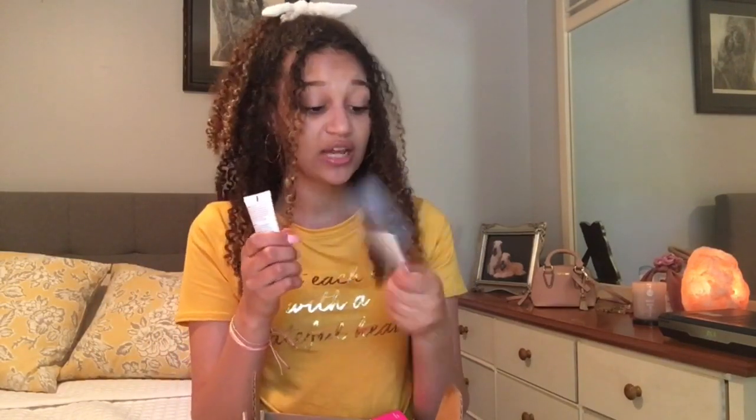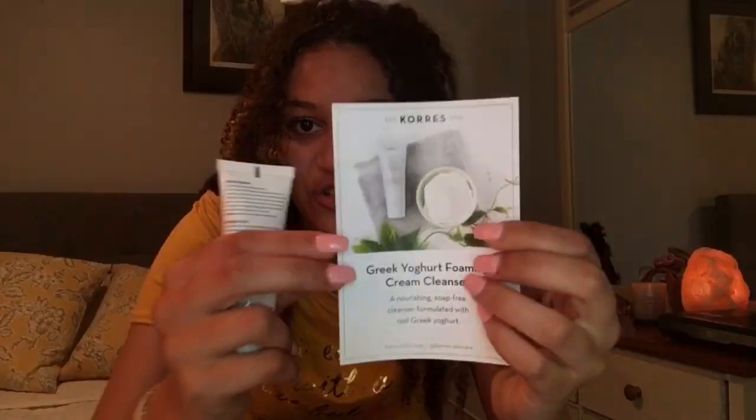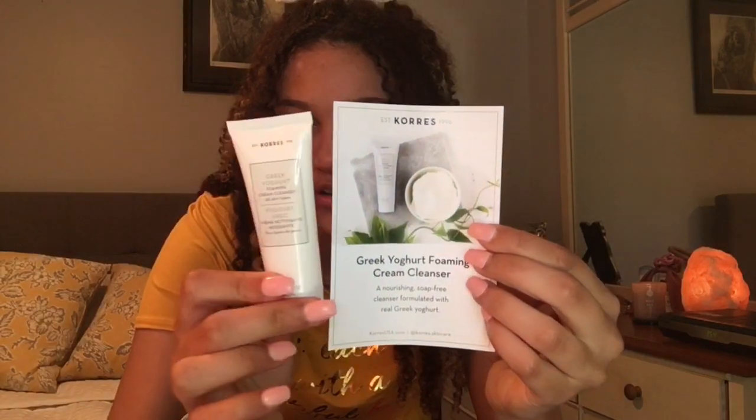One of the first things I got is called — I think you pronounce it Coors. It's a Greek yogurt foaming cream cleanser. Here's what the bottle looks like. It's a nourishing soap-free cleanser formulated with real Greek yogurt. I like to eat Greek yogurt so I don't know how this is going to go, but I'm willing to try it out. It's a 0.68 fluid ounce bottle so it is pretty big. And this card gives you a little about the brand and what they stand for — Natural Greek Beauty, established in 1996.